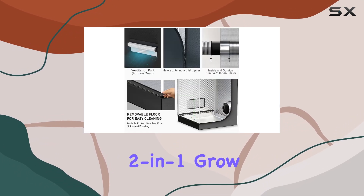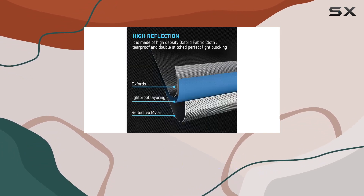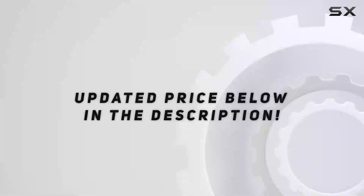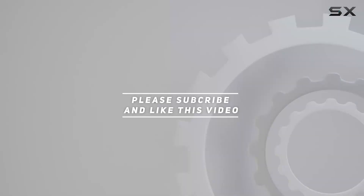The TopoGrow 2-in-1 grow tent truly stands out as an effective and efficient option for indoor gardening. Check out the video description for an updated price, and thank you for watching.